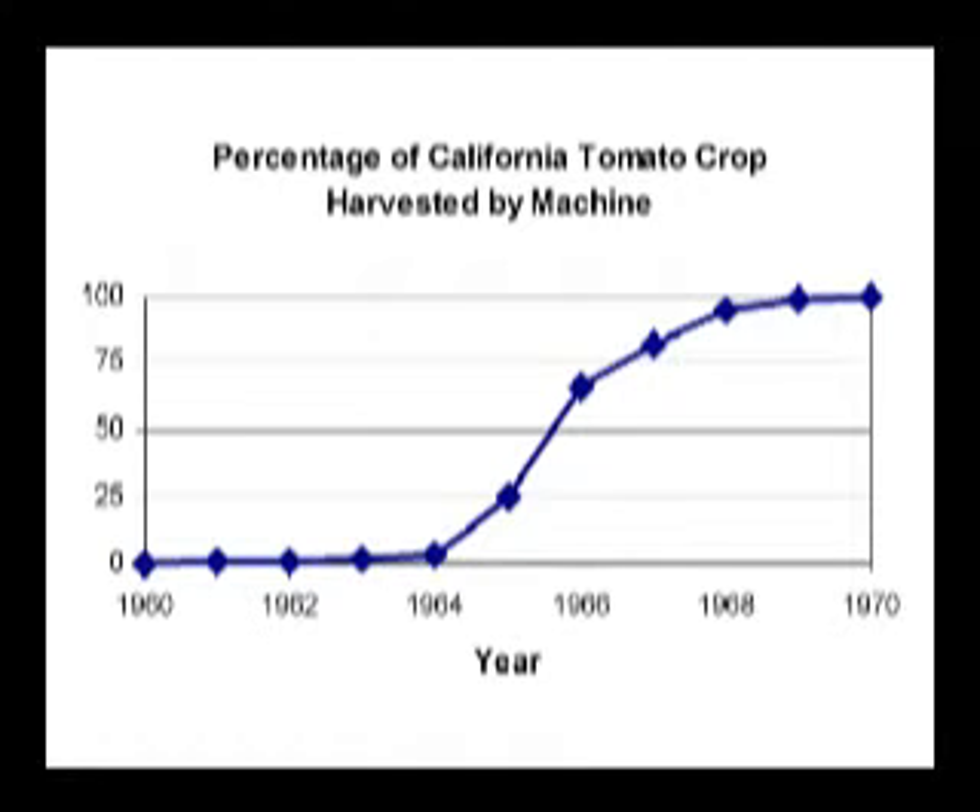But the quick adoption doesn't reveal the true story — one that involved 20 years of effort by plant breeders, more than a decade of engineering, and close collaboration between the biologists and engineers.